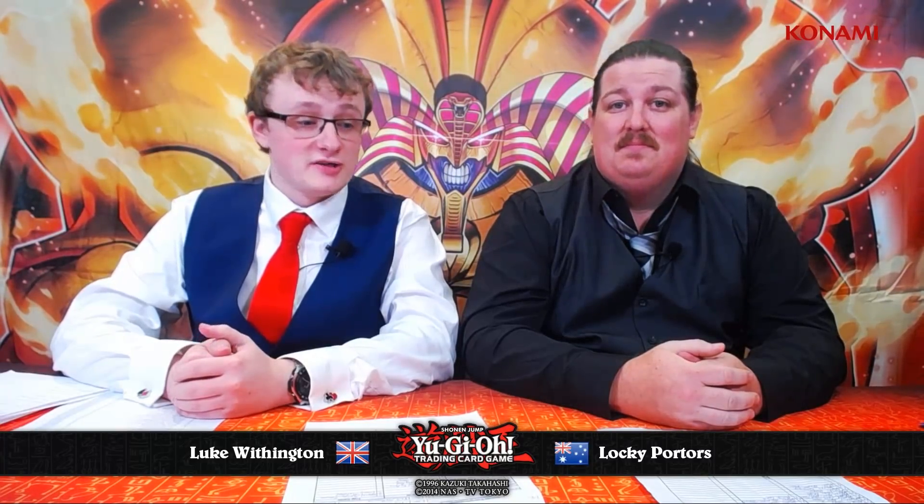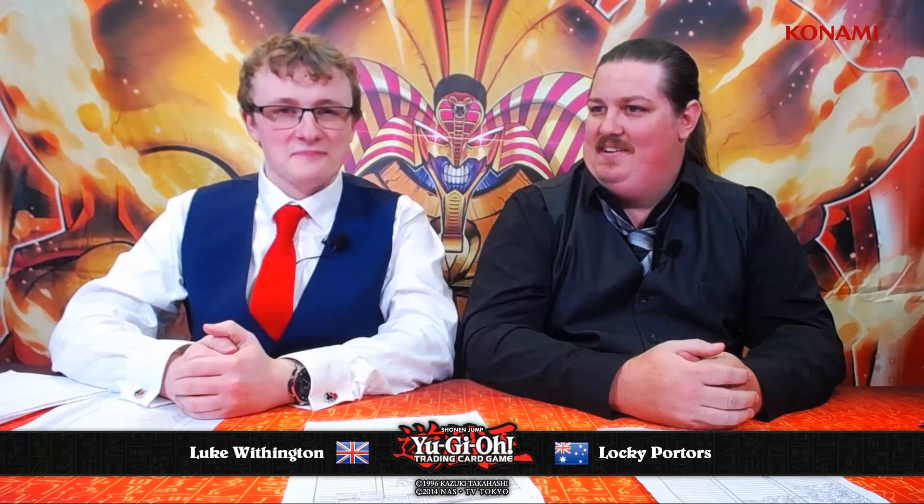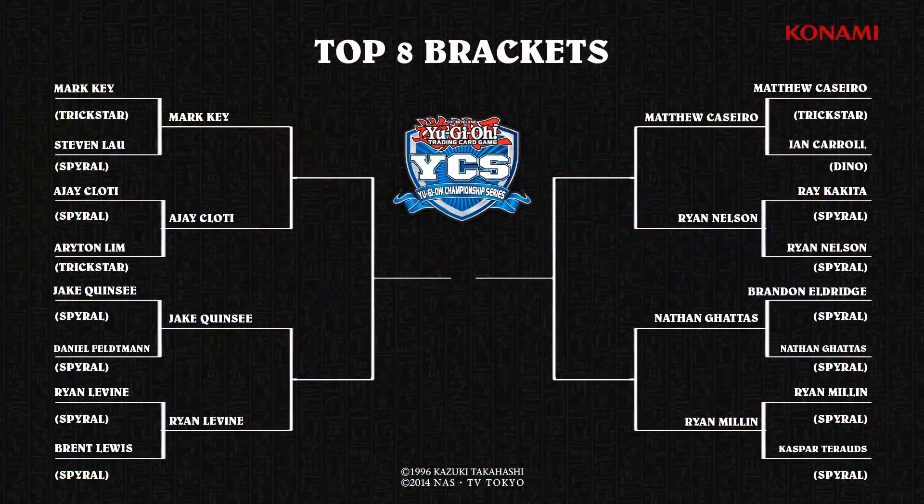Both of them are probably fighting for their continent to potentially take the win here, and they've unfortunately been put against each other. Here's the top eight bracket — we can see Jake Quincy and Ryan Levine on the bottom left, both playing Spiral.